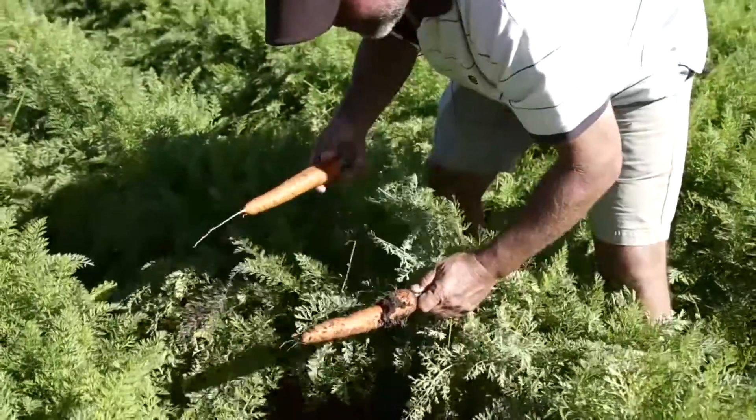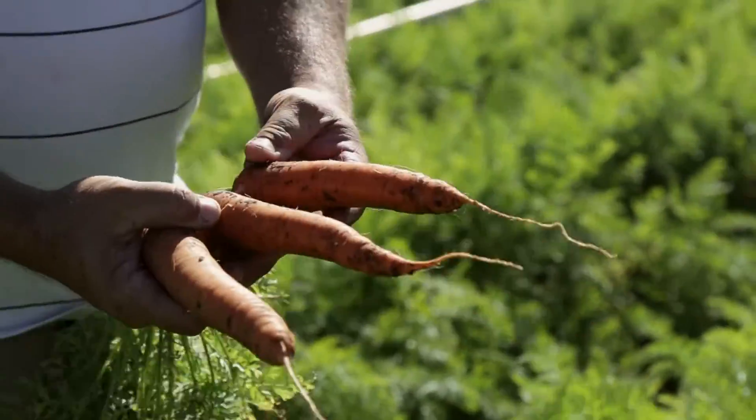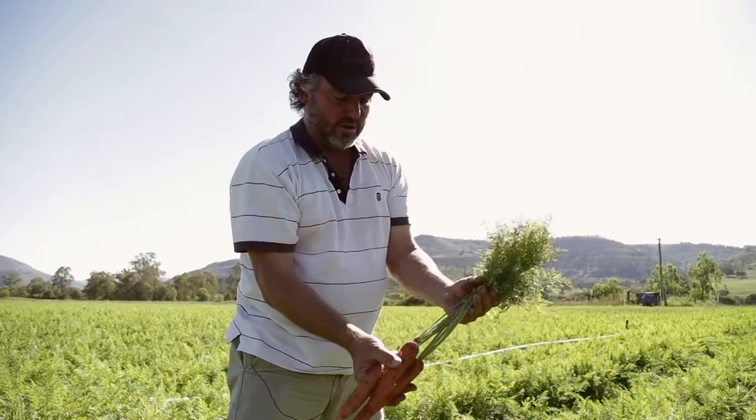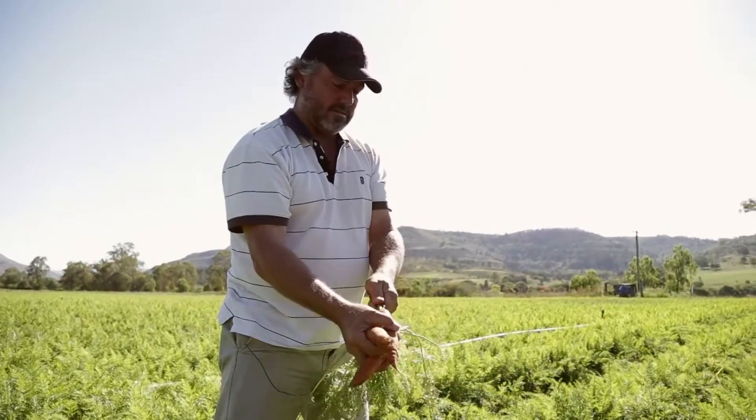So these carrots are ready to go — harvest next week. Good colour and plenty of flavour, very sweet. Good healthy strong tops on them, which is ideal for mechanical harvesting — you don't want those to break off.